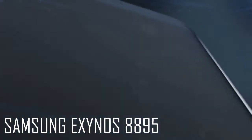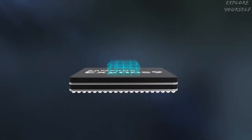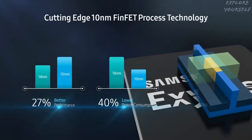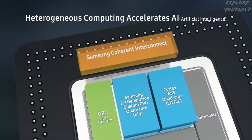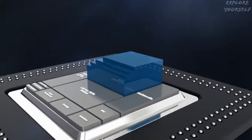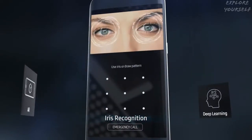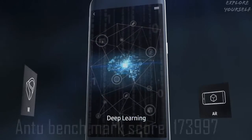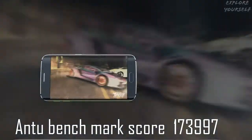Number 5: Samsung Exynos 8895. The Samsung Exynos 8895 is an octa-core processor for smartphones and tablets, announced in early 2017. It first appeared in the Samsung Galaxy S8 and S8 Plus. It integrates four ARM Cortex-A53 cores, and features a Mali G71 MP20 GPU. The AnTuTu benchmark score for this processor is 173,997 points.